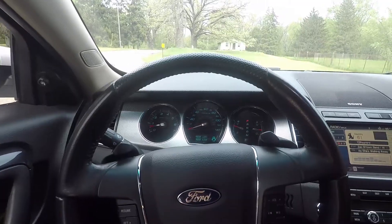The performance package comes with bigger brakes. With this one, you have to push the brakes a little bit farther than you think, but once you get into them they bite real hard. Which is very nice because this thing weighs around 4,000 pounds. It's a lot, but it is a big Taurus.